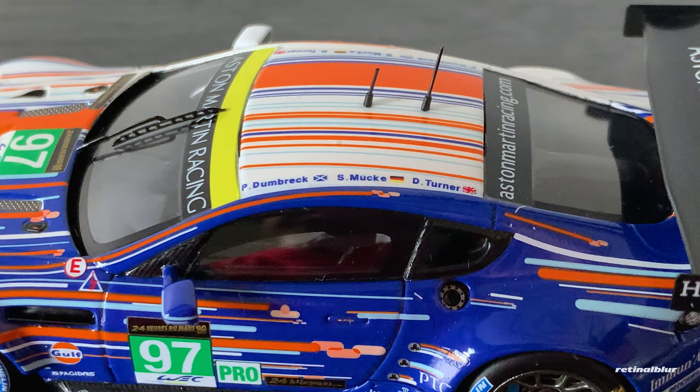A little tidbit of information: this car was driven by Peter Dumbreck, Stefan Mücke, and Darren Turner. Dumbreck was the guy that flipped the Mercedes CLR — that was my latest video, and if you haven't watched it, you should check it out. But wow, this is such a great looking car. I can't wait to put it up and display it among all the others.